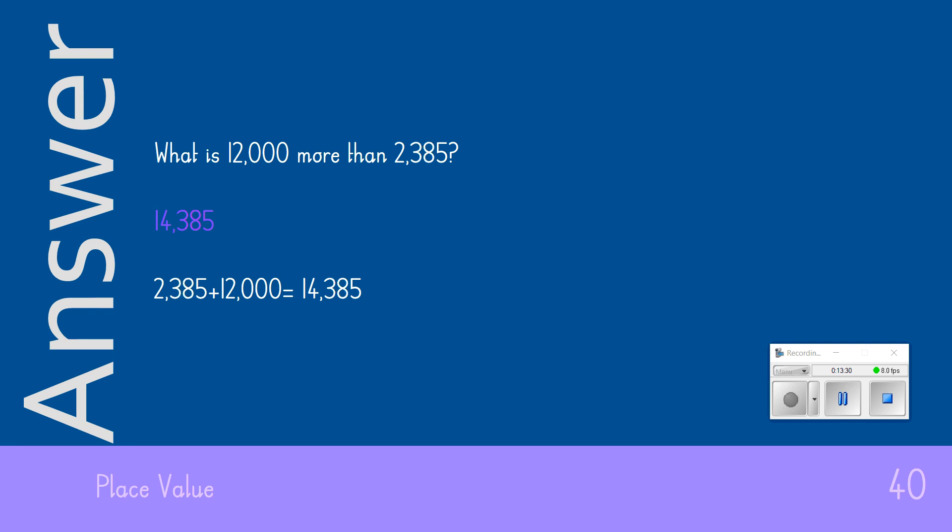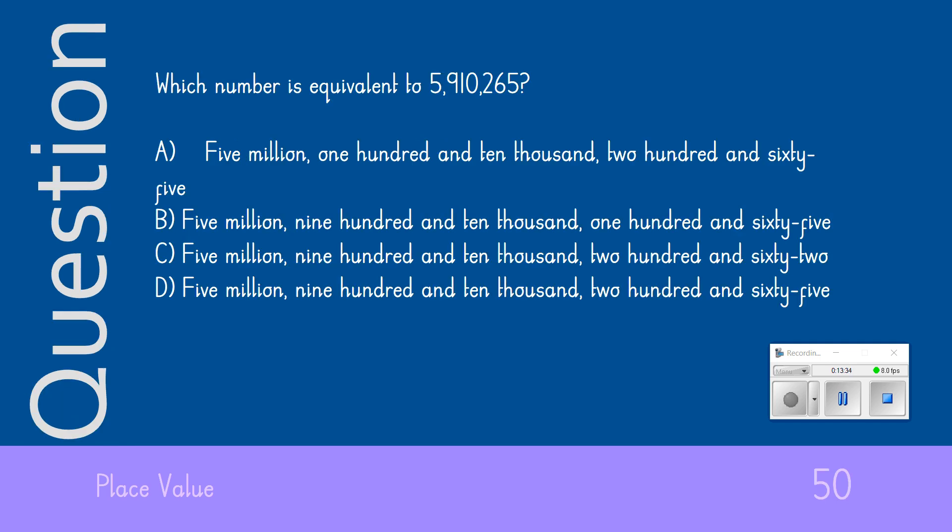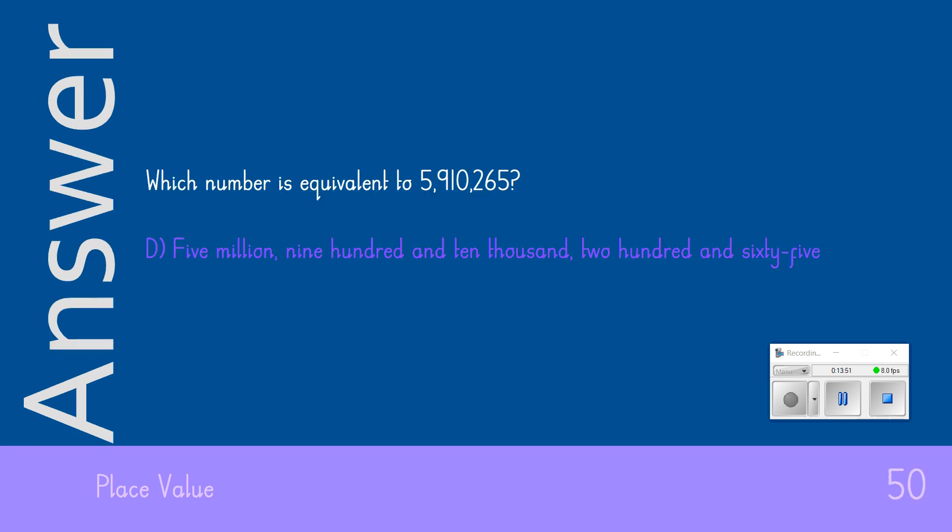The final question of our quiz — the biggie, the 50-pointer. Which number is equivalent to the number in my question? The answer we were looking for was D: 5,910,265. If you got that one correct, it's a massive 50 points for you.